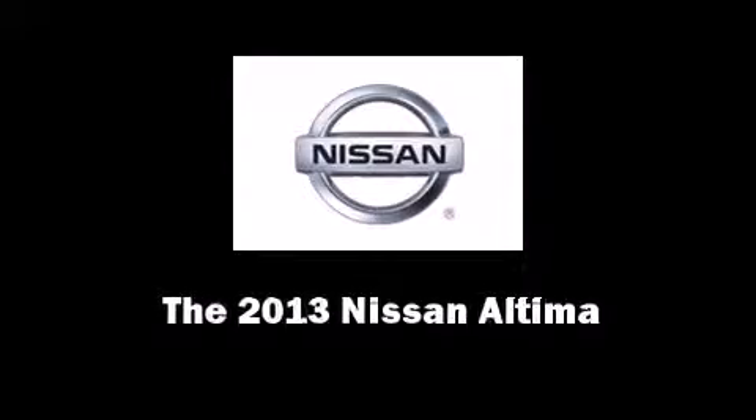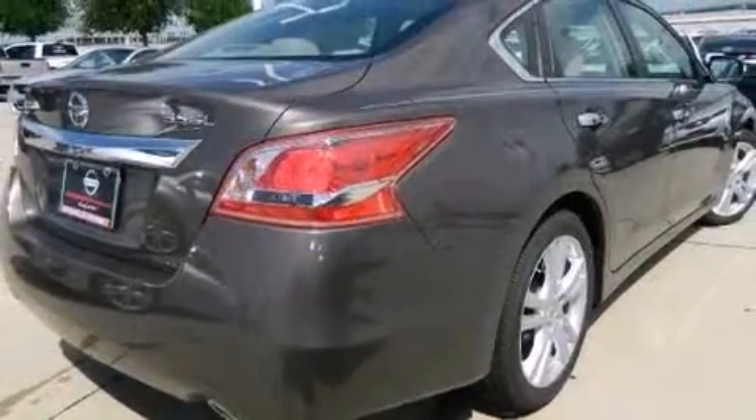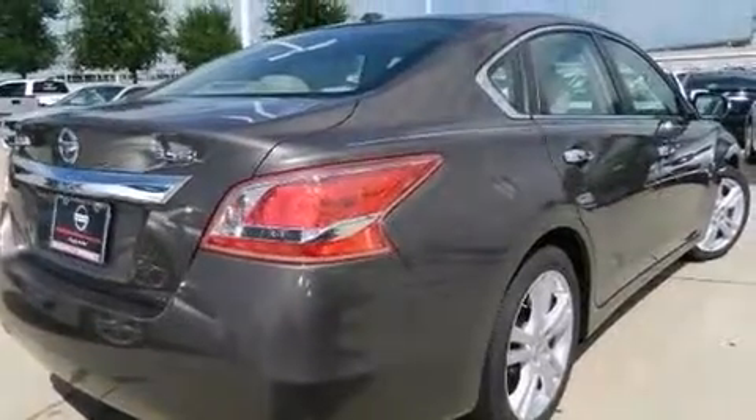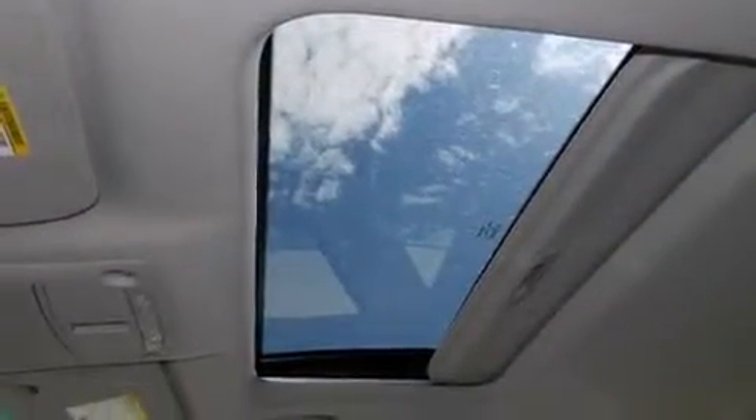Discerning drivers will appreciate the 2013 Nissan Altima. This four-door, five-passenger sedan provides a satisfying ride for all passengers. It features a front-wheel drive platform and an automatic transmission.